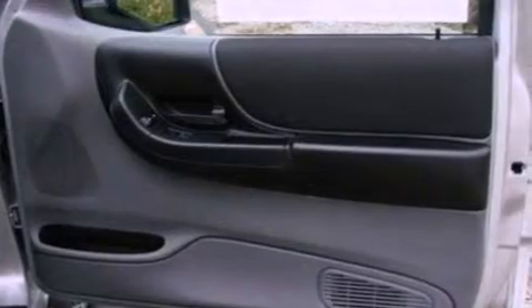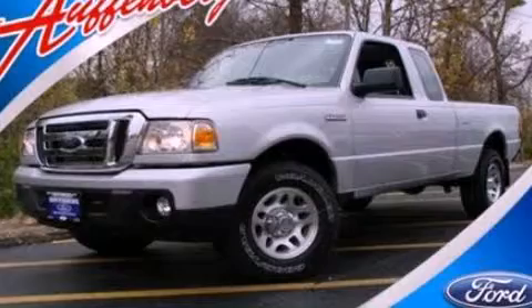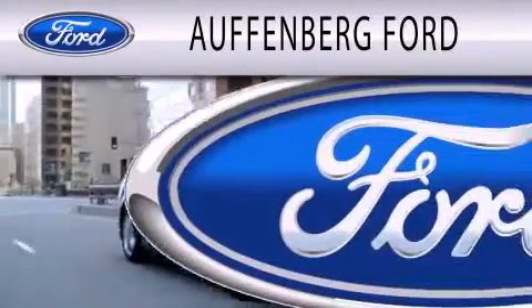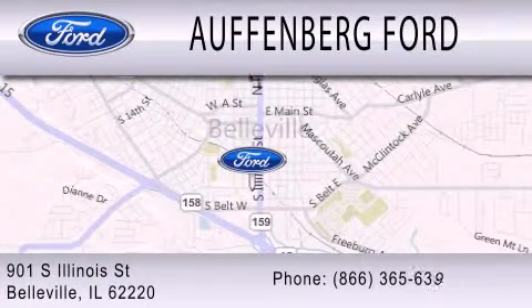This automobile won't last long at this price. Call and arrange a test drive now. Offenburg Ford is dedicated to doing everything possible to ensure that the experience you have selecting your next vehicle is as pleasant as possible. We're located at 901 South Illinois Street in Belleville.